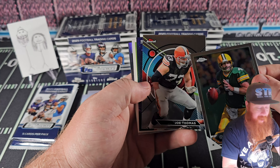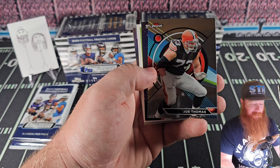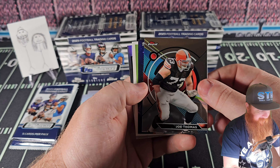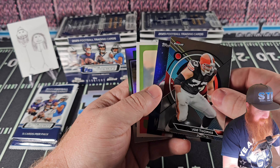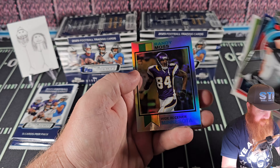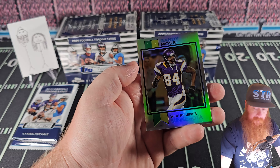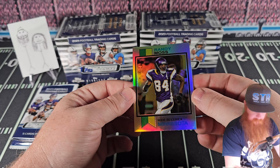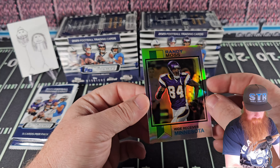Joe Thomas. At least with the Browns you can't even tell they're unlicensed, because they don't have any logo on their helmet. That's awesome. Midnight. Boomer. Chad Johnson. Randy Moss. A little throwback — at least the silver there doesn't look too bad.